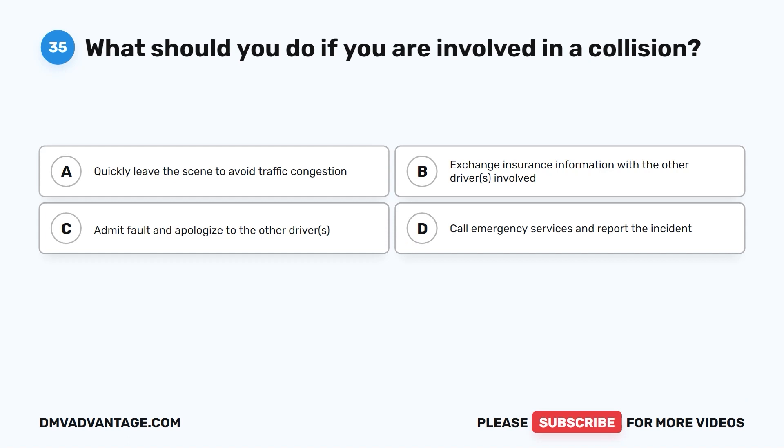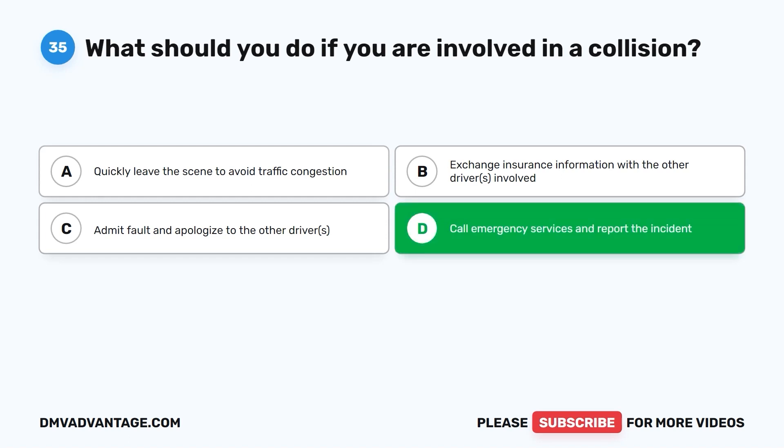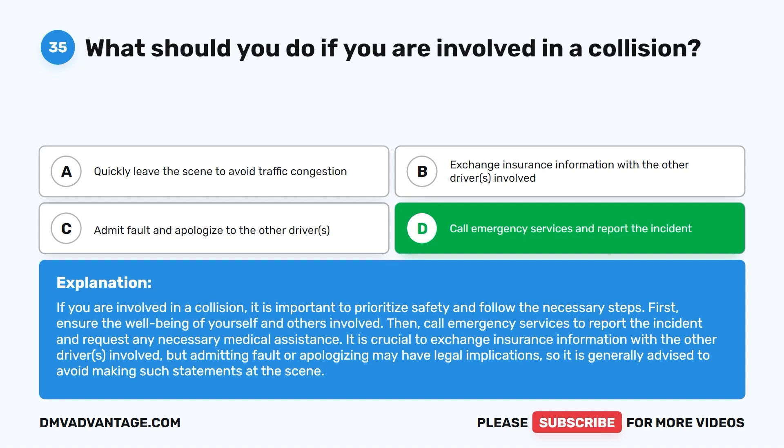Question 35. What should you do if you are involved in a collision? A. Quickly leave the scene to avoid traffic congestion. B. Exchange insurance information with the other drivers involved. C. Admit fault and apologize to the other driver. D. Call emergency services and report the incident. The correct answer is D. If you are involved in a collision, prioritize safety and call emergency services to report the incident and request any necessary medical assistance. It is crucial to exchange insurance information with the other driver, but admitting fault or apologizing may have legal implications and is generally advised against at the scene.